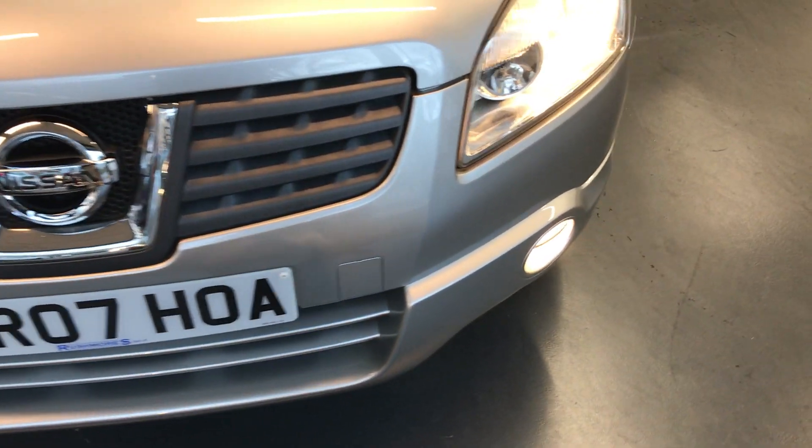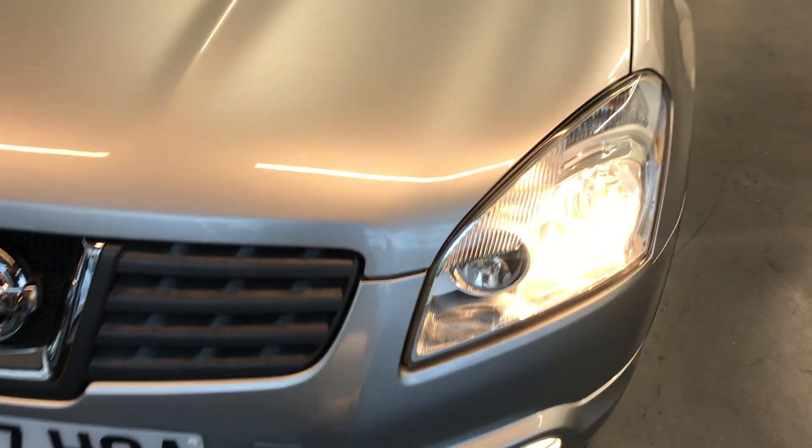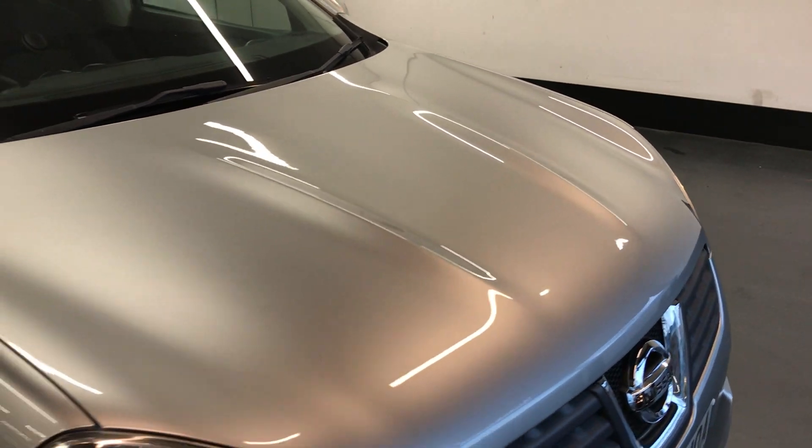Starting off with the front. As you can see, the front bumper — there are no scuffs, no scratches. Moving on to the bonnet, nice and clean, so there are no chips, no dents, no scratches — nothing untoward.